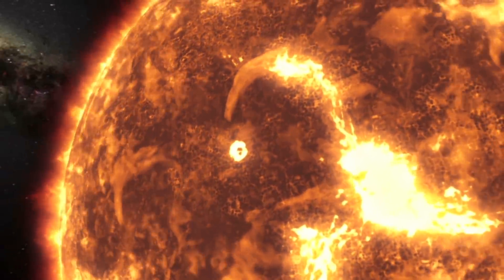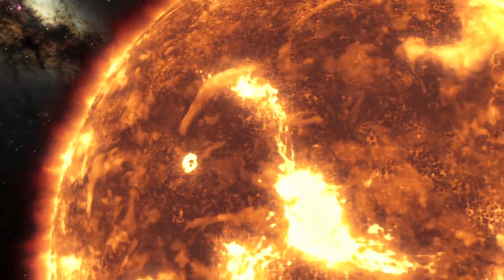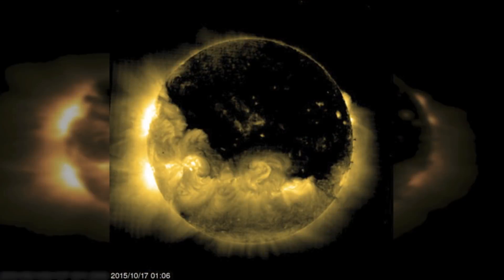Scientists are observing the coronal hole under extreme ultraviolet light, which is the best way to study them as it highlights their features dramatically. Scientists hope that by studying these, it will allow them to enhance our knowledge of the atmosphere of space.